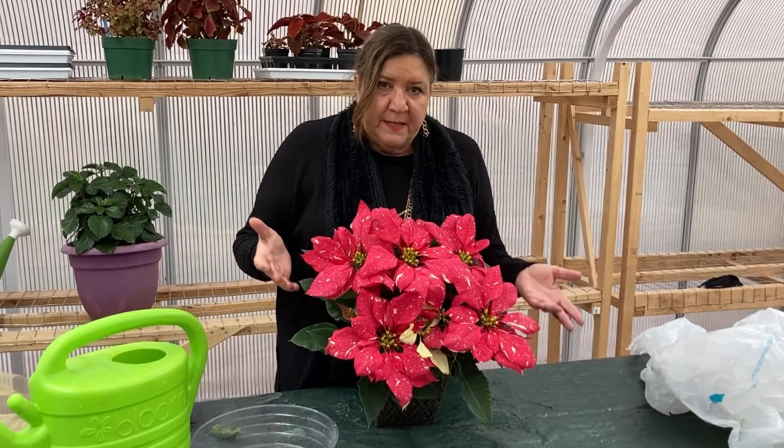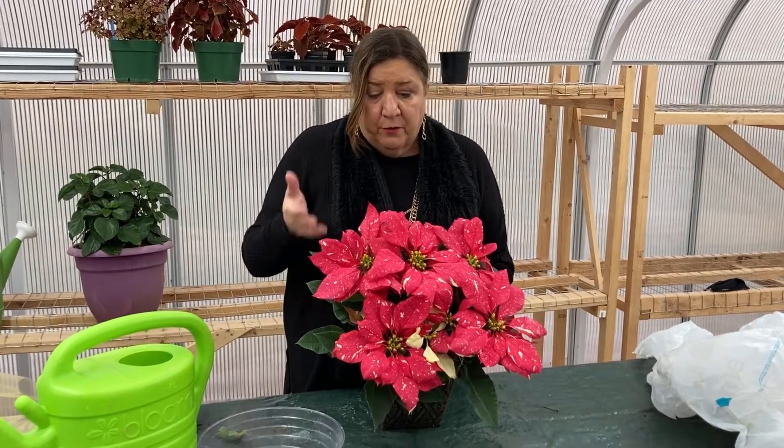Well, here we are. It's Christmas and it's poinsettia season. Everybody loves poinsettias. They're the favorite plant of Christmas.